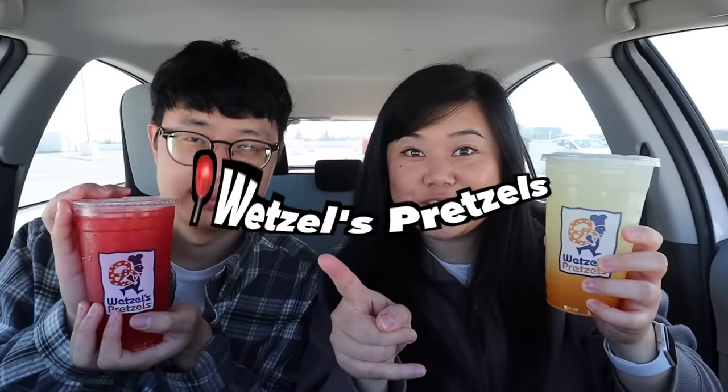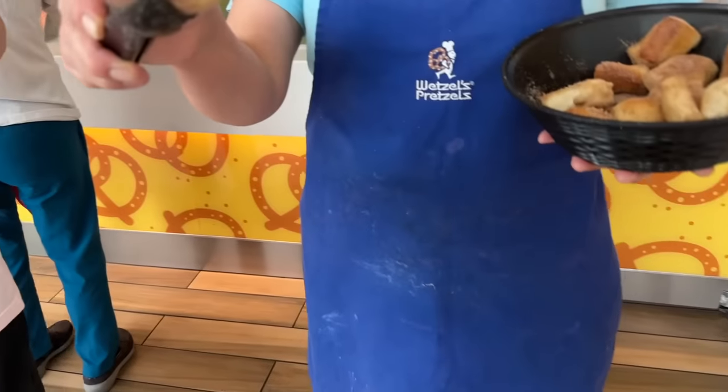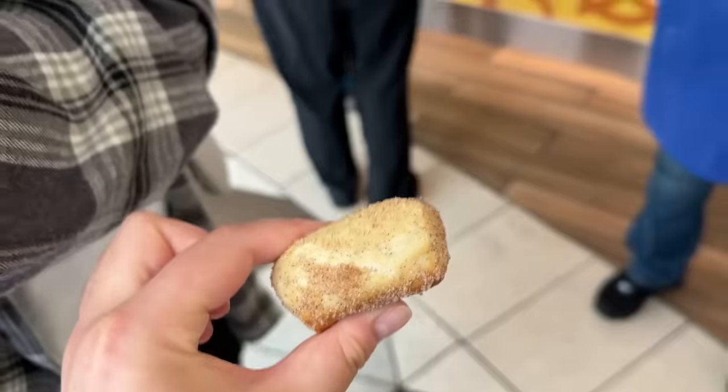We just got back from Wetzel's Pretzels. I think they launched these quite a while ago — we would always pass it in the mall and I'd be so curious. Each of these drinks was seven dollars, which is a lot — you can get premium boba at a boba shop for seven dollars. So we expect a lot out of Wetzel's Pretzels.